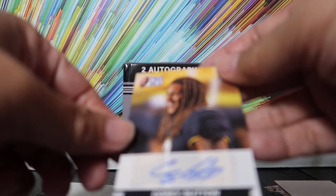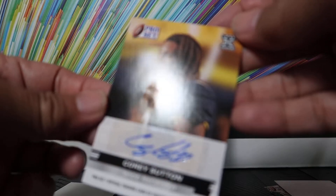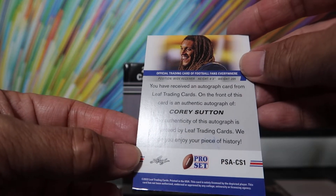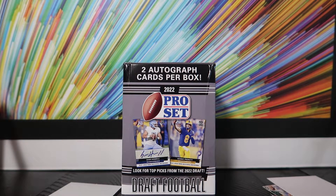And Corey Sutton — look at the edges. And look at that thumb smear, right about there. Terrible, man. Bad quality. So, Leaf Trading Cards, there you go. Guaranteed two autos, you got two autos: Rashad Torrance and Corey Sutton.